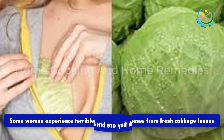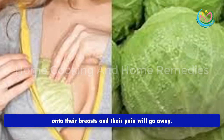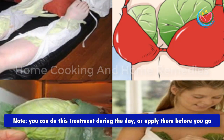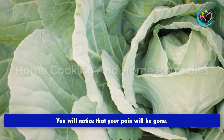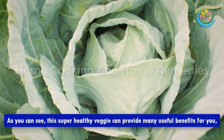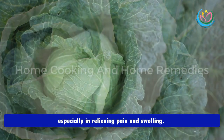Pain due to breastfeeding: some women experience terrible and strong pain while breastfeeding. They can relieve that pain by putting compresses of fresh cabbage leaves onto their breasts, and their pain will go away. You can do this treatment during the day or apply the compress before you go to sleep and remove it when you wake up in the morning.